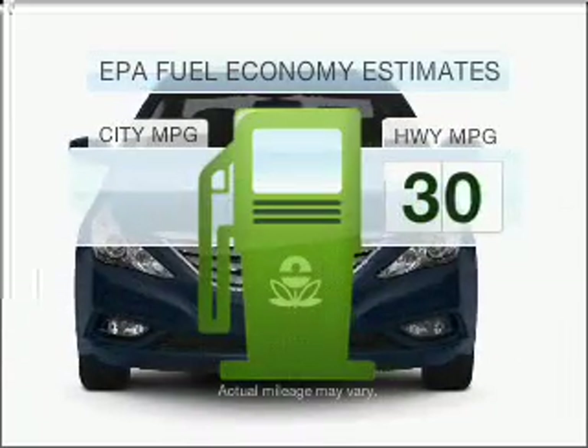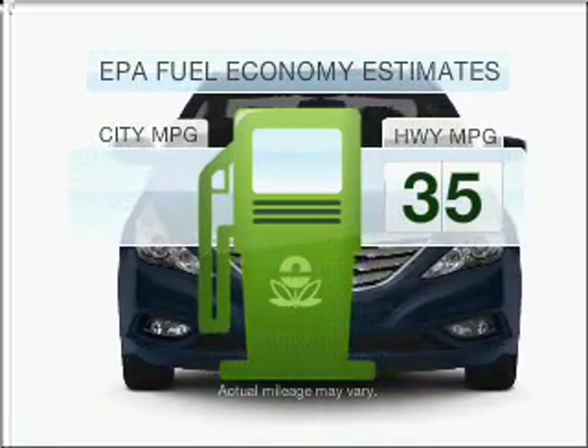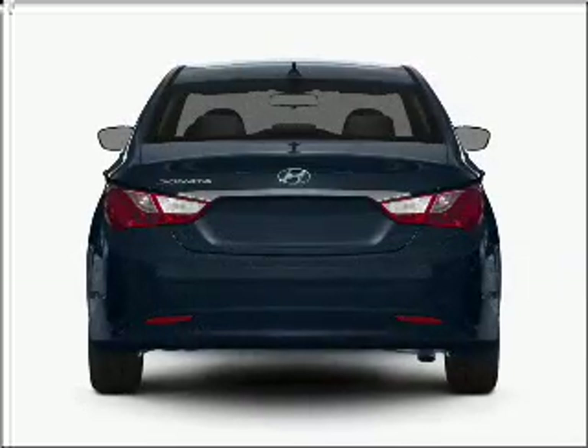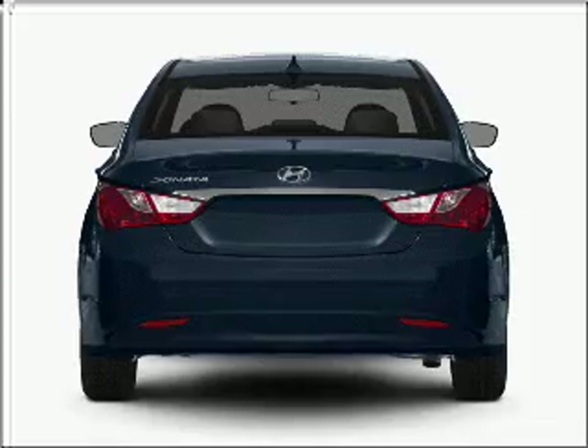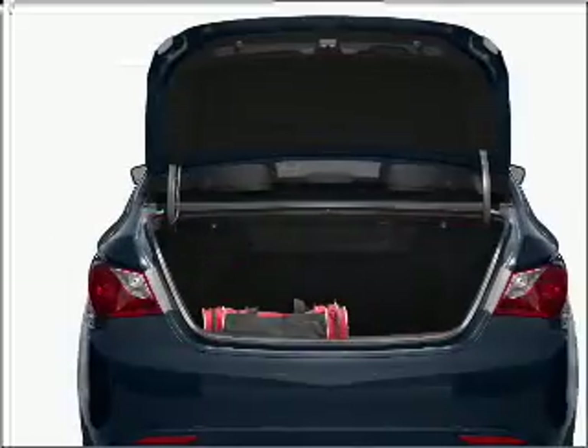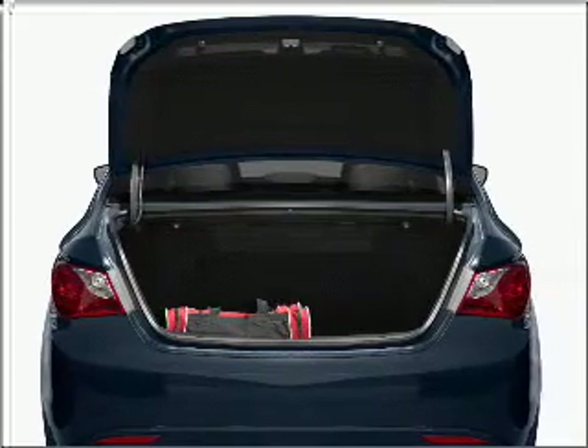Better gas mileage means better long term driving, and this ride delivers with a great low fuel consumption rate. With an efficient 4 cylinder engine connected to a smooth shifting 6 speed automatic transmission, the anti-lock braking system will help deliver you safely to your destination. Heated seats offer comfort in cold weather.